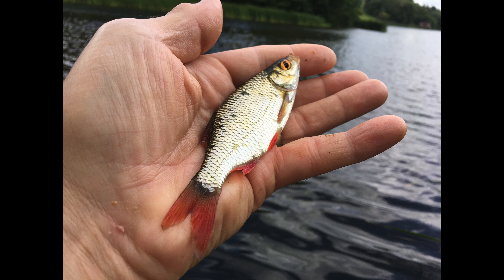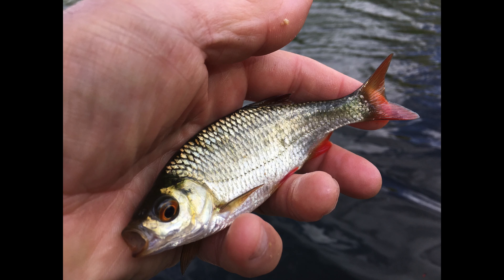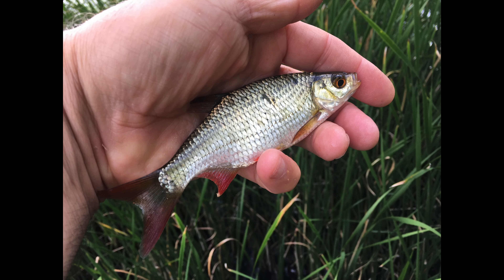I had a lot of rudd there — genuinely lost count of the number of fish. I also had a few perch that were interested. I think they were looking at all those grains of corn going in and being taken by the rudd, thinking to themselves: where's the worms, where's the maggots? But if you can't beat them, join them! It was great fun, really enjoyed it.